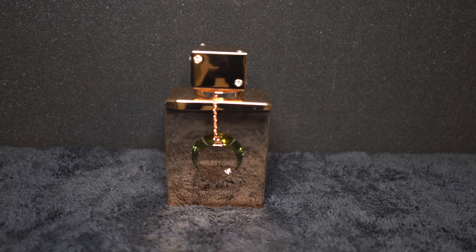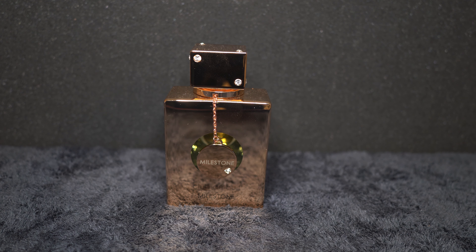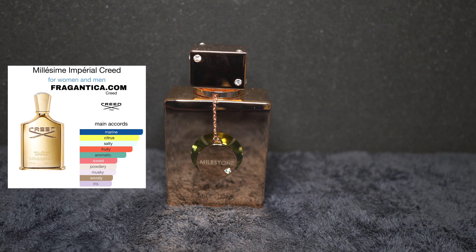First off, let's start with Club de Nuit Milestone by Armaf. This could be a unisex fragrance — a lot of people say it's more masculine leaning. You can get this for around less than $30 depending on where you buy it; it's a 3.4 ounce, so you're gonna have a hundred mils. This came out in 2019 and it's a clone of Creed Millesime or something like that — I've never really tried that fragrance before. I just got this out of a blind buy and I would say it is a safe blind buy.